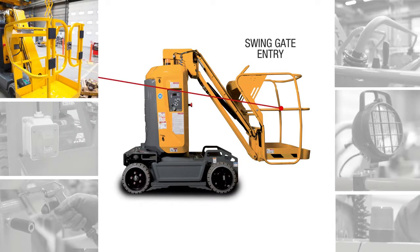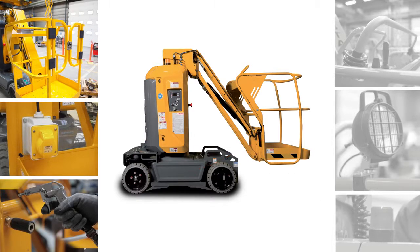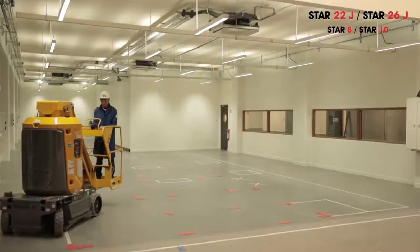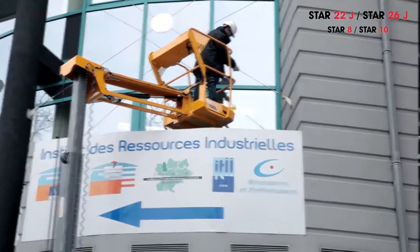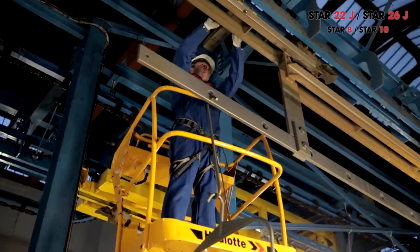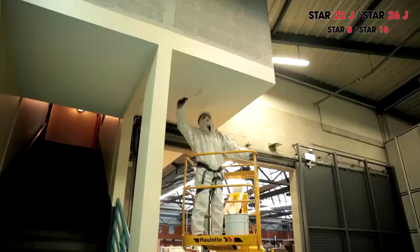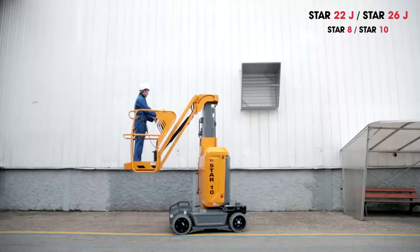Features include swing gate entry, electrical connection point, and airline in the platform, while maintaining the highest safety standards with flashing light, work light, and the patented secondary guarding system — Allot Active Shield Bar. The Star 22J and 26J are specifically designed for a wide array of indoor applications such as cleaning, maintenance, finishing and fitting work including electricity, plumbing, painting, HVAC, fire prevention systems, and inspections.